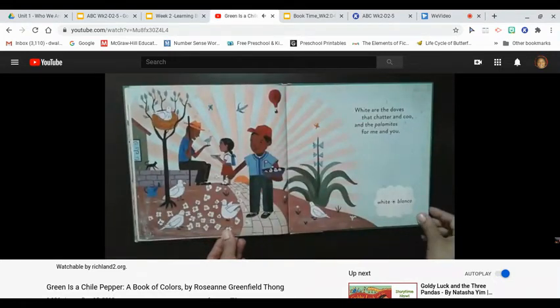White are the doves that chatter and coo, and the palomitas for me and you. White, blanco.